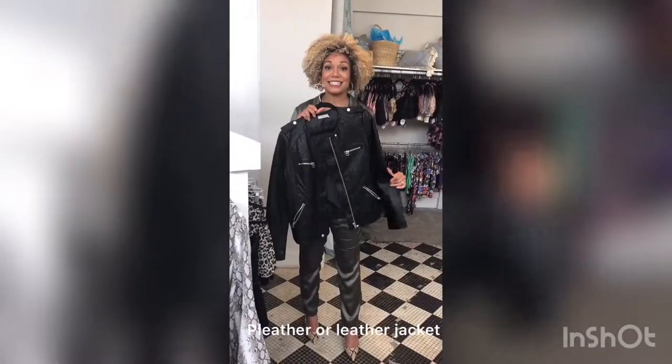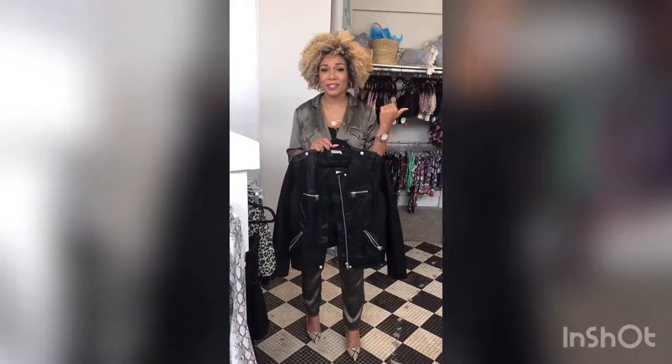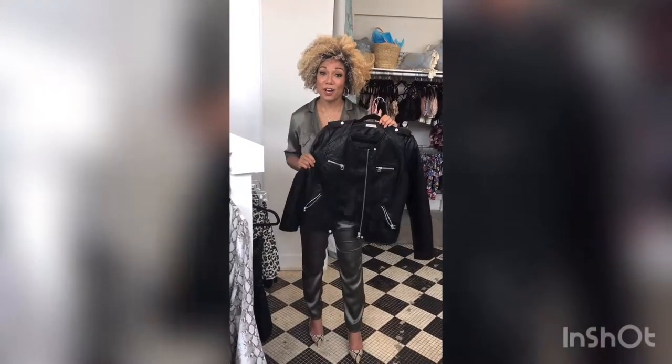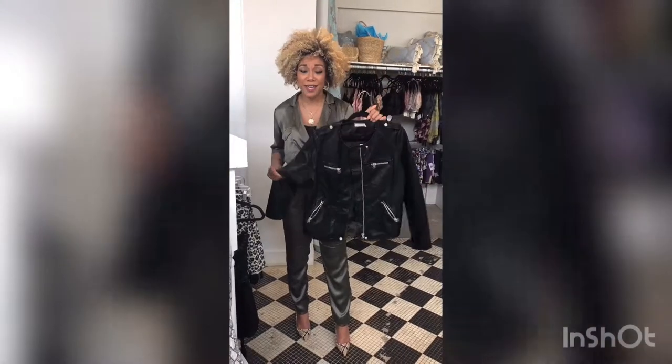Next on my list is a leather jacket. This is something you can keep in your car — throw it in the car in the morning and pop it on over your outfit at night. And this can go over a tank top and shorts and your Converse, or over a gray dress.